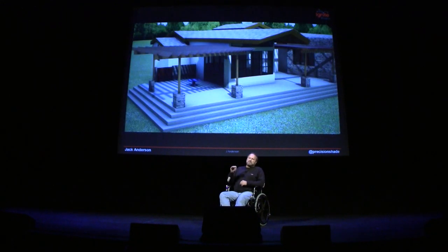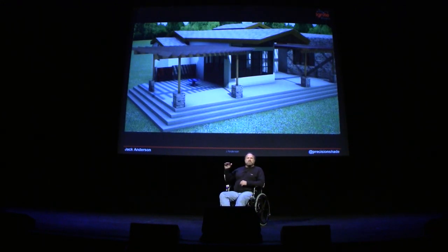During the noon hours, the cantilevered gable end protects the south-exposed window. Keep in mind this is designed for November 1st, so that gable end is 11 feet long.